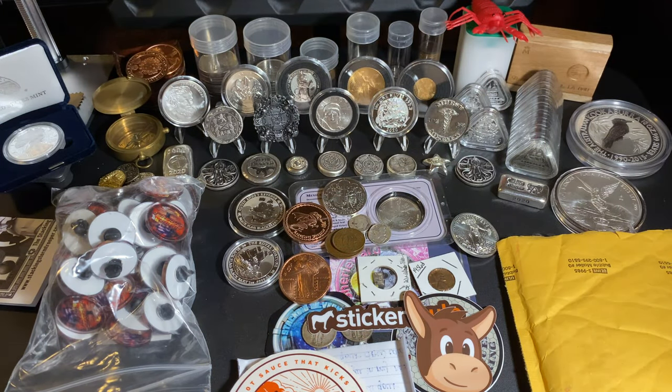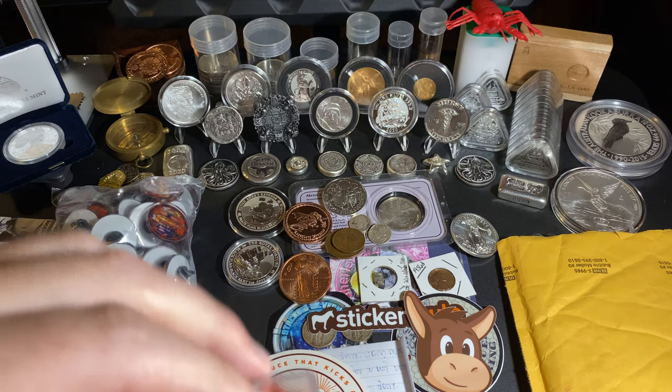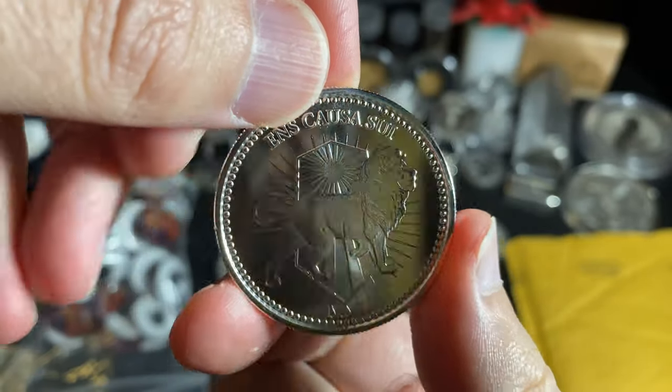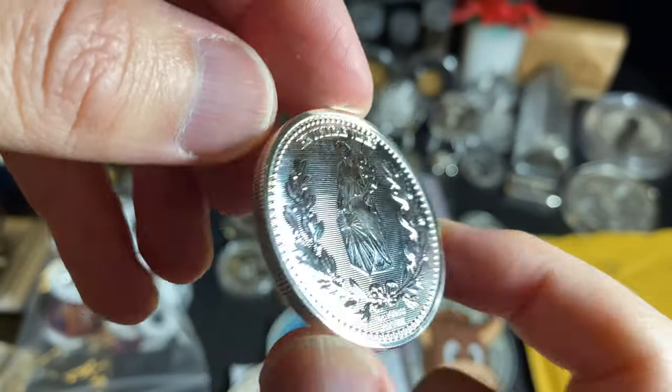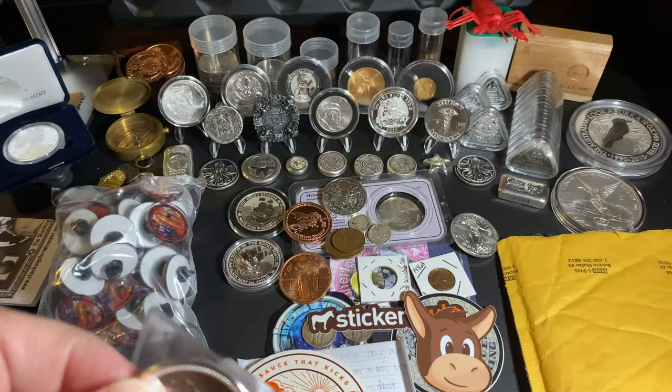Next we have a package from Atmex — I've actually had this for a while and I've been waiting to open it. Okay, let's bust this stuff out. I got the John Wick round! Oh man, that is a beauty — look at that, whoo! John Wick, that's what I'm talking about. We'll put that back in the sleeve until I can get a capsule for it.